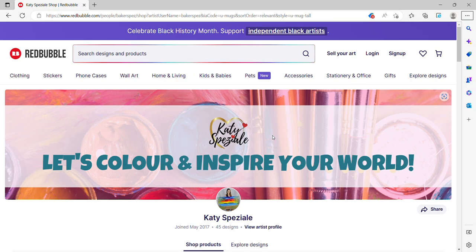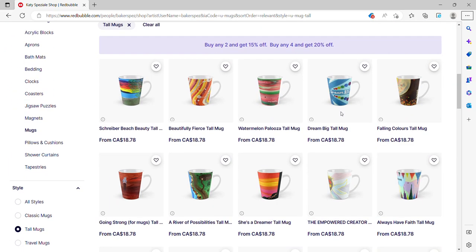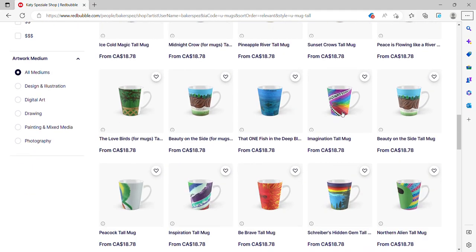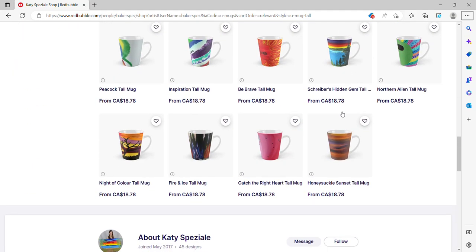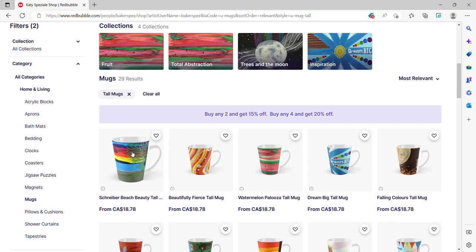When you click on one of those, for example the mugs, it'll bring you to a page like this and you'll want to scroll down and you'll see the mugs — all the different mug options, all the different artwork options for the mugs. They are actually dishwasher safe and microwave safe.